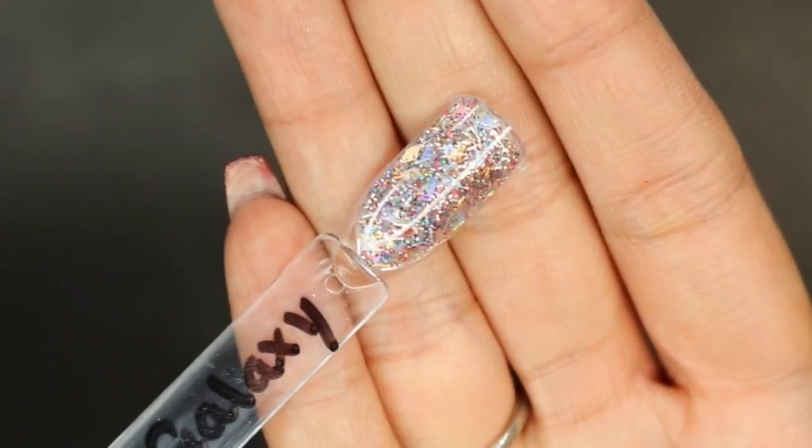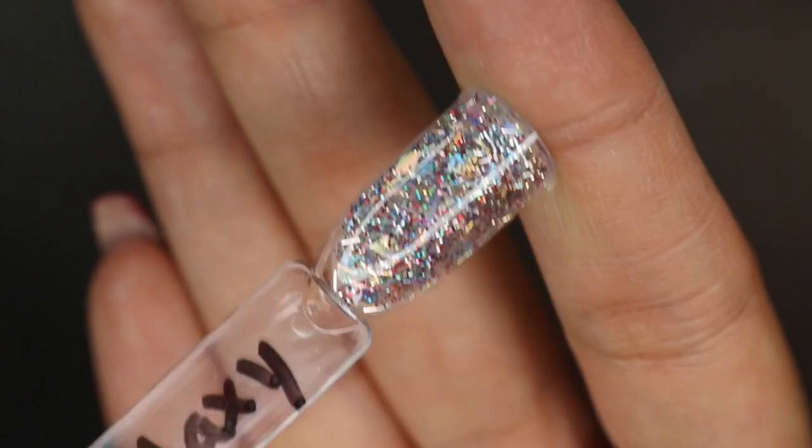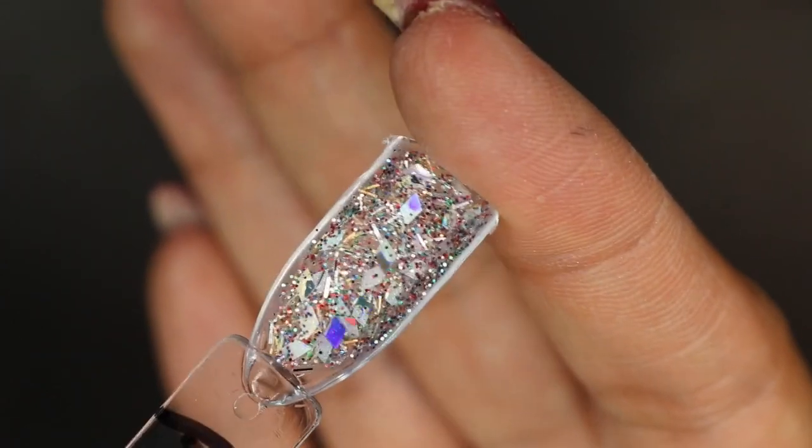This is what it looks like in person. It's pretty, but honestly I think if I did this one I wouldn't do the whole nail with it.